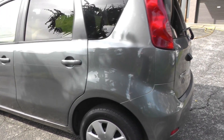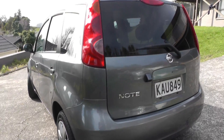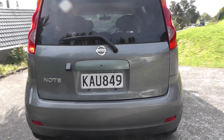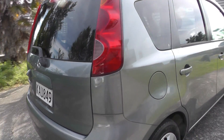The back has nice shiny wheels. It has a reverse camera and also the rear wiper. As you can see, the panels are nice and straight.